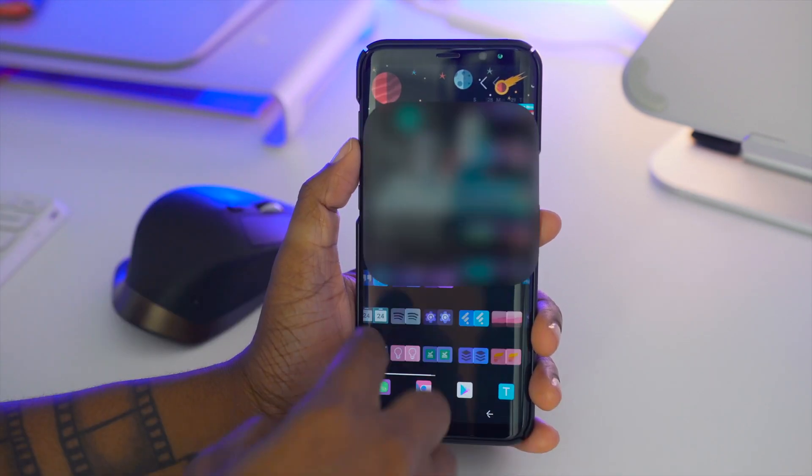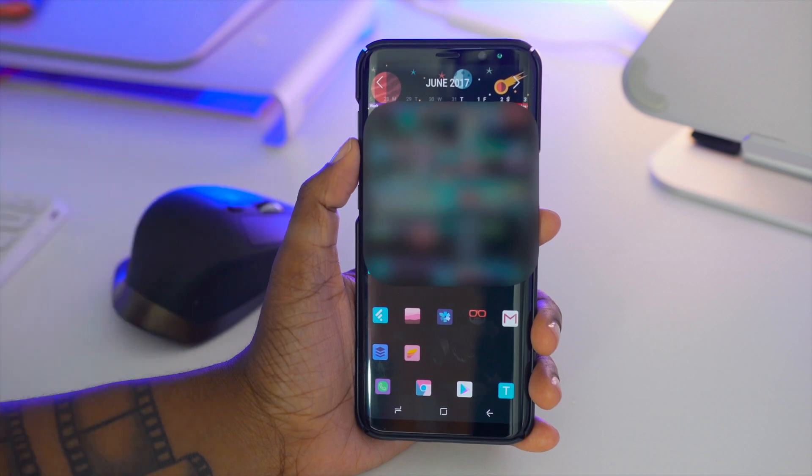Swiping over to my second page, I have a calendar widget. I love this about Android because I can actually see my calendar at a glance from my home screen without ever launching the app. This is a major plus right here.